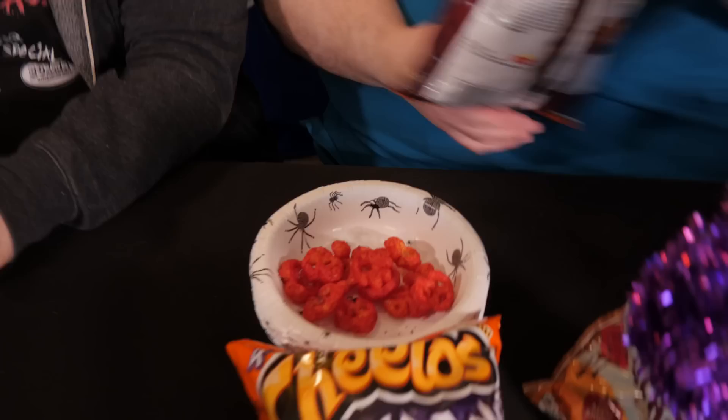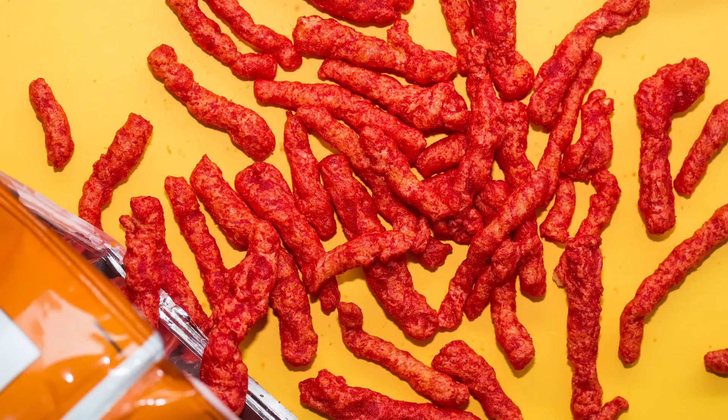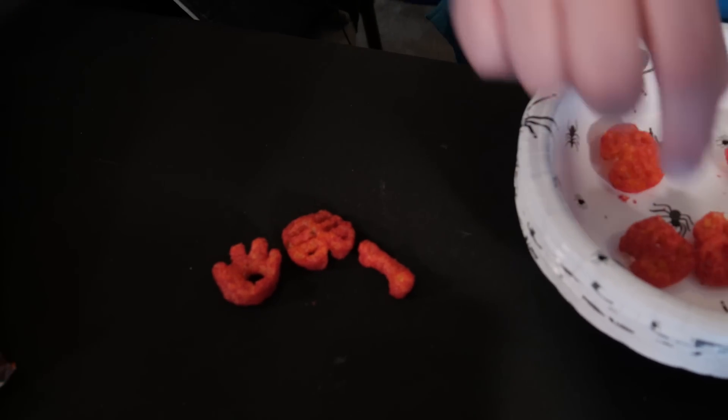We're going to try the Flamin' Hots. Oh my God, they're super red — they look like they're going to burn me to a crisp. I had Flamin' Hot Cheetos recently and the whole thing was unpleasant. They're very light. They're not bad, but they're too hot for me. It's all the pieces of a skeleton — most of the ones I have here are chest pieces. I don't know anybody who wants to just snack on something horribly spicy. I think as you ate more, the spice would come way down — you'd get used to it. But it's still pretty hot.